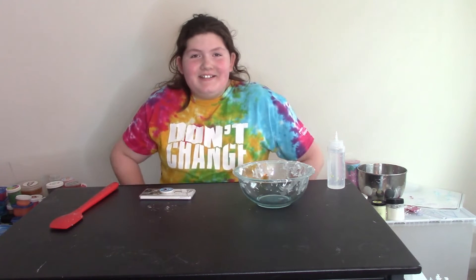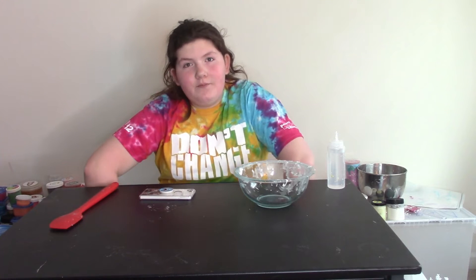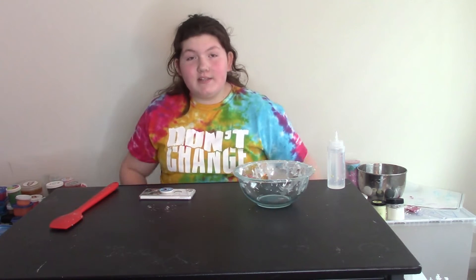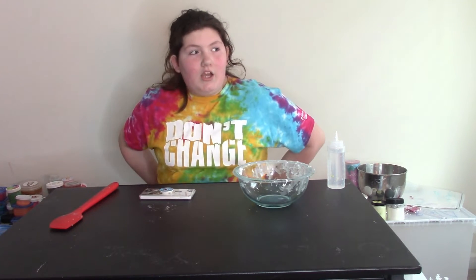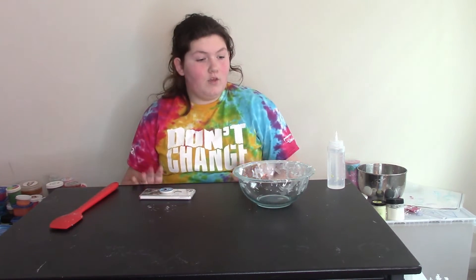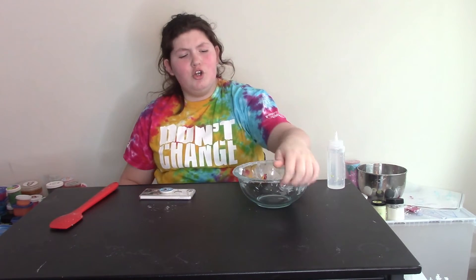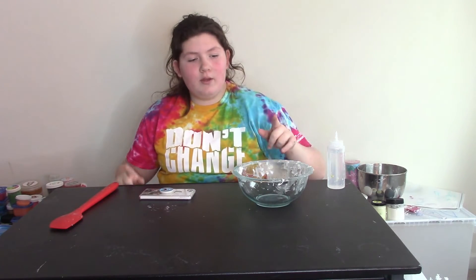Hey guys, it's Alexis and welcome back to my channel. Today I'm doing the Instagram followers control my slime challenge. A couple of days ago I asked my Instagram followers how I should make my slime, a lot of them voted, and so we're gonna do that and make the slime that they chose. Before we start, I'm just gonna say subscribe, like, and comment down below if you can.